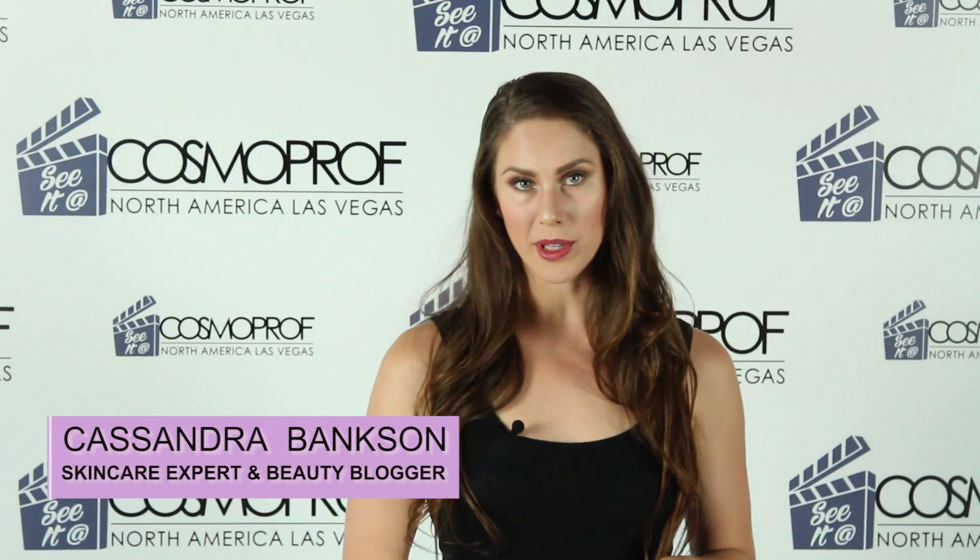Hey guys, my name is Cassandra Bankson. I am a skincare expert and a beauty blogger, and today I want to give you a preview for what you can expect at Cosmoproft North America through their See It at CP&A program.